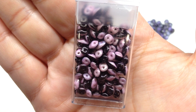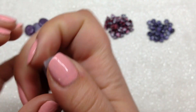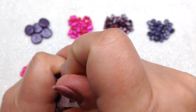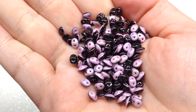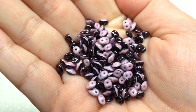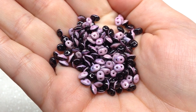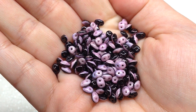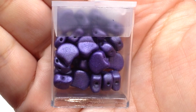Next up is a container with Black/Lilac Luster Super Duos — twelve and a half grams. I'm loving these two-tone super duos, sometimes called duets. That's a gorgeous color combination: a light lilac purple on one side and a very deep eggplant glossy color on the other. I actually have a tutorial planned using these in the future.